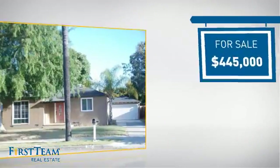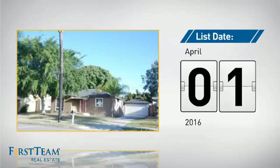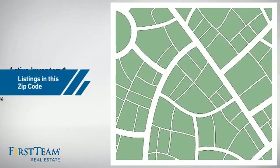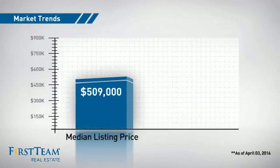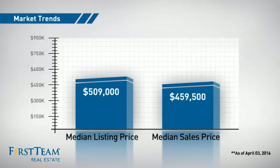Currently listed at just under $450,000, it just went on the market this month. Wondering how it stacks up against the competition? There are now 13 homes on the market within this zip code, with a median list price of just over $500,000 and a median sale price of just over $450,000.